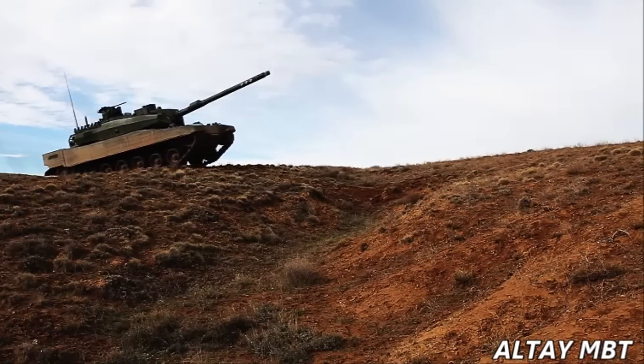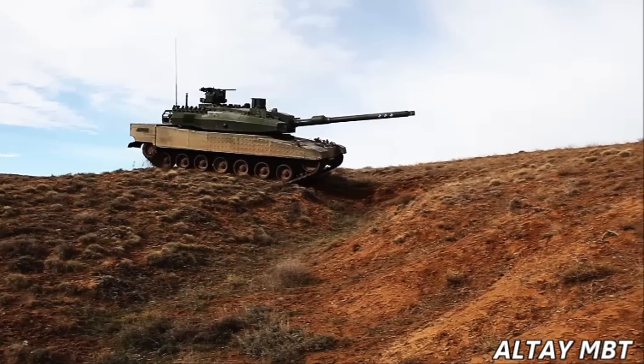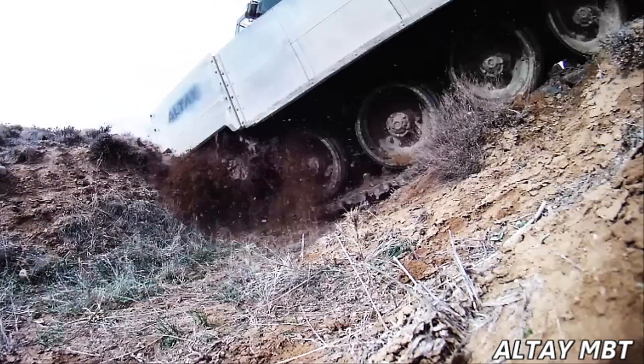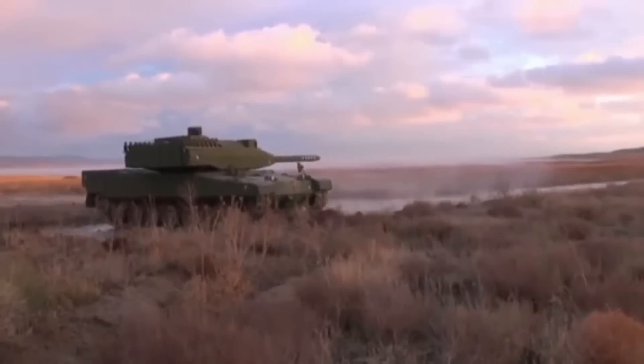Altai has MTU-produced 1,500 horsepower engines and a transmission system to meet the desired performance in all kinds of terrain, and is also equipped with a 120mm .55 calibre smoothbore gun as the main weapon. This can use many different types of ammunition.